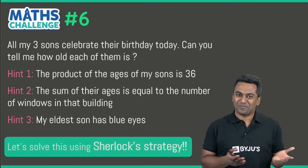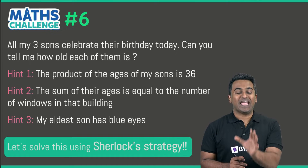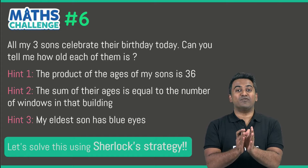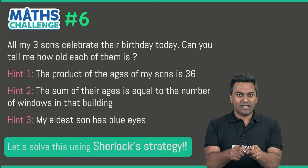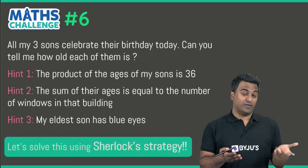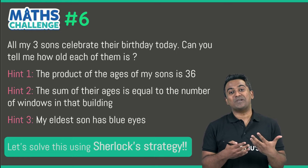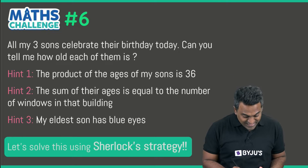The first step of solving any math problem is to understand the information presented and what is useful to get the answer. Is 'blue eyes' useful here? How many windows are there in that building — we don't know. So how are we going to proceed solving this problem?